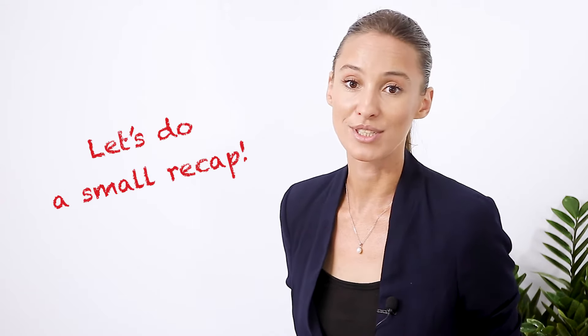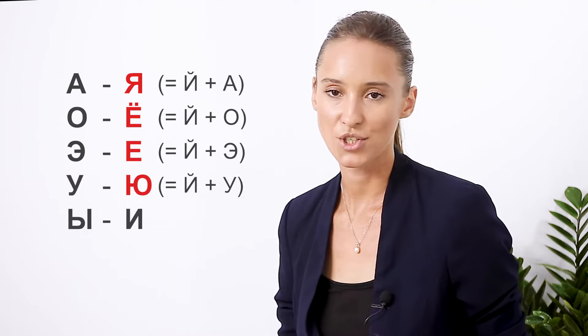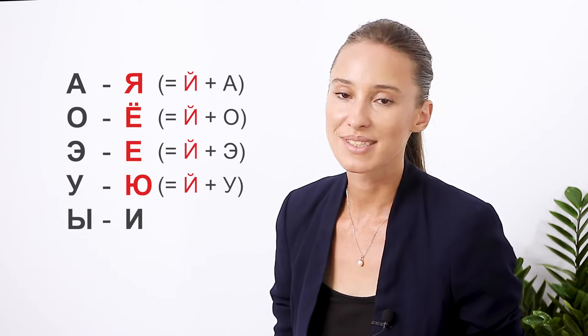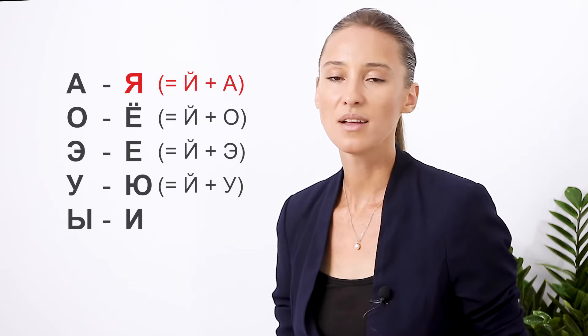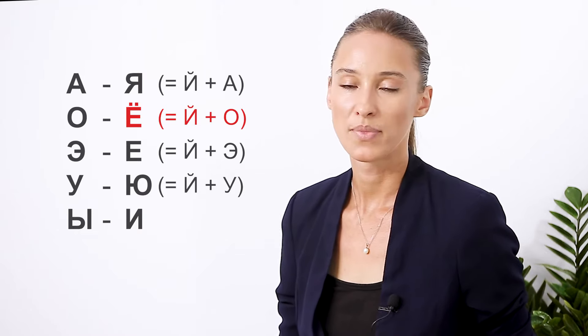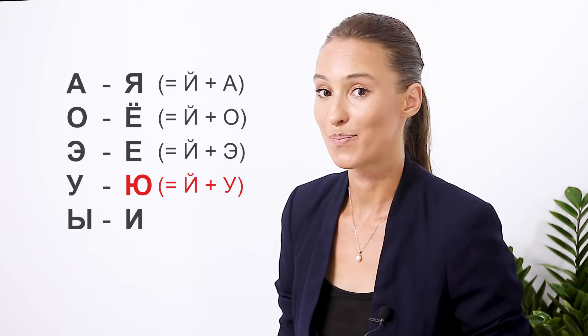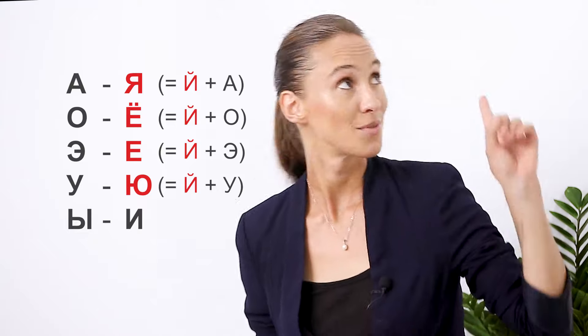To understand the role of the hard sign and the soft sign, you have to think of the way syllables work in Russian — we talked about this in the very first videos of the course. In Russian there are ten vowel letters, here they are in pairs. Remember how we broke down four of these letters into two sounds each? They all have this Y sound in them: Y-A, Y-O, Y-E, Y-U. You might want to revisit that video.